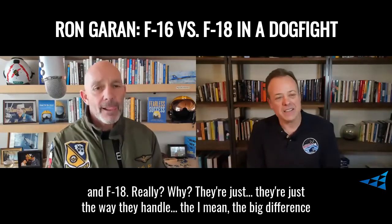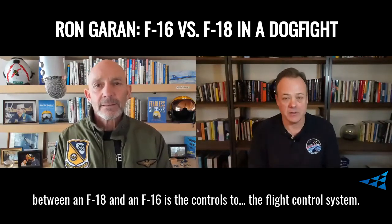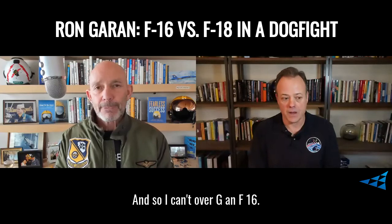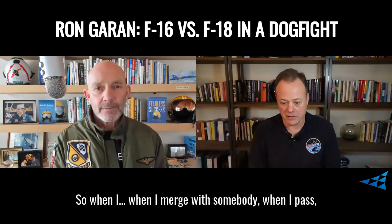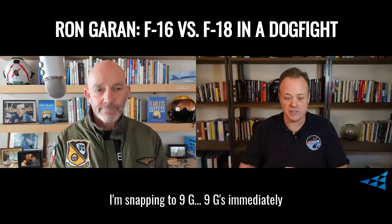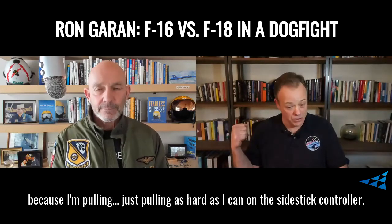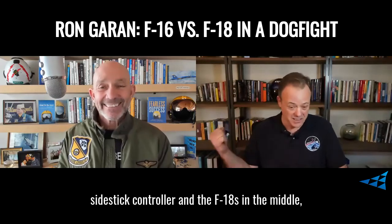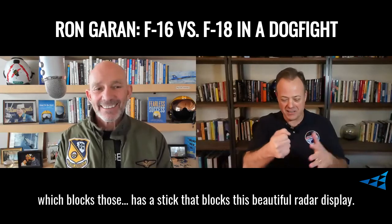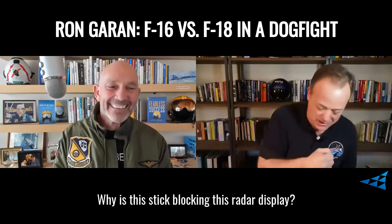Really? Why? They're just — the way they handle. The big difference between an F-18 and F-16 is the flight control system. I can't over-G an F-16. So when I merge with somebody, when I pass canopy to canopy and I want to start my turn, I'm snapping to 9Gs immediately because I'm just pulling as hard as I can on the side stick controller. That's another big difference — the F-16 has a side stick controller and the F-18 has it in the middle, which has the stick that blocks this beautiful radar display. Why is this stick here blocking the radar display? Why don't you put it over on the side?